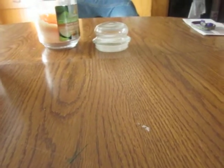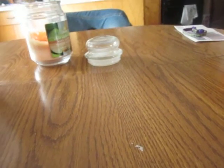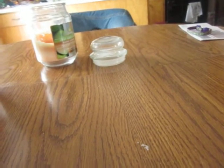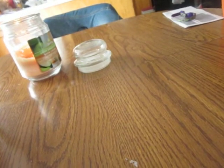Hello everybody. Today I'm going to be doing a video on my Bath and Body Works products and I also have some wax, some scented wax cubes that I'd like to share.